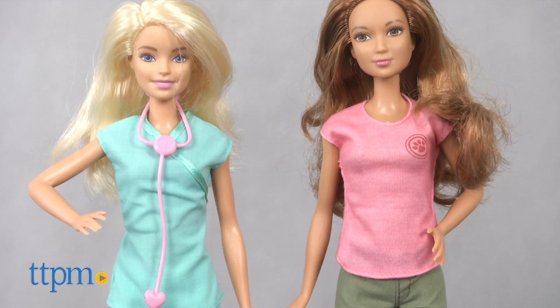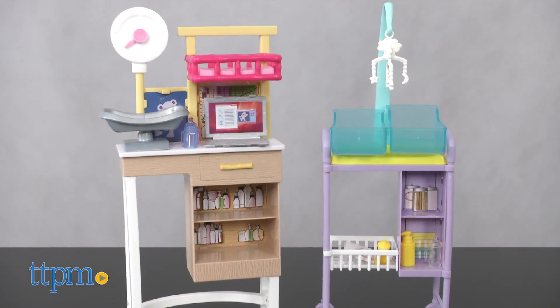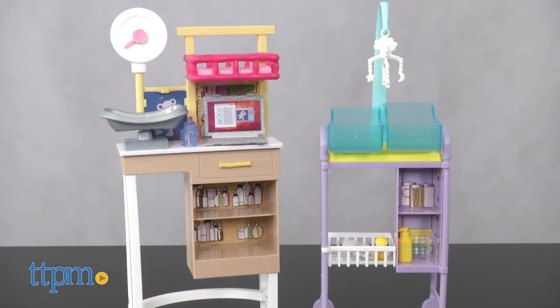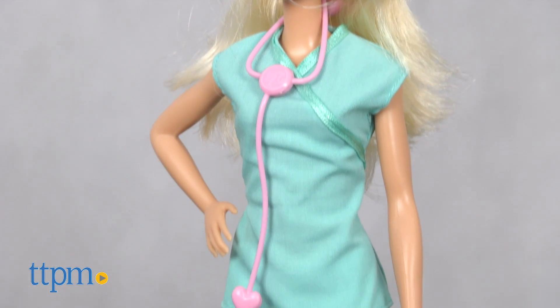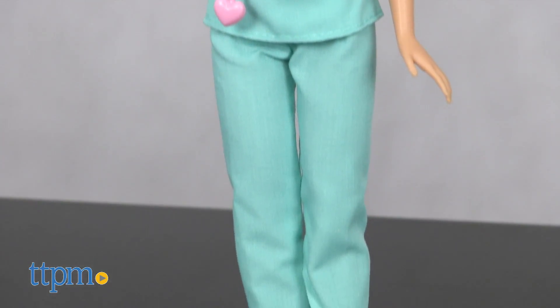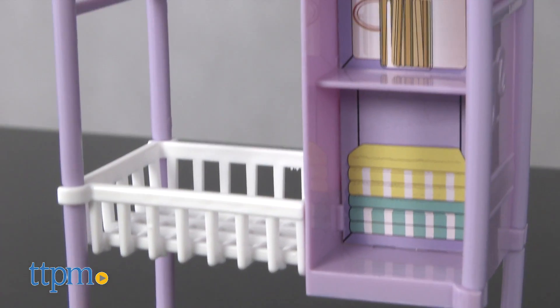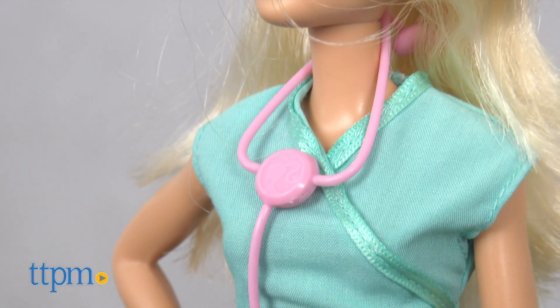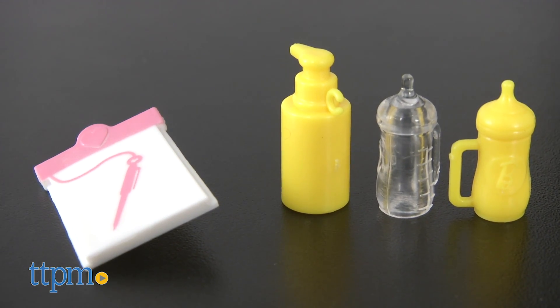The sets each include a posable Barbie doll, two patients, and accessories that a pediatrician and veterinarian would have. The Barbie Baby Doctor set includes a doll dressed in teal scrubs and white shoes and two cute babies. Also included are an exam station with two bathtubs and a mobile, a stethoscope, two baby blankets, bottles, and a medical chart.